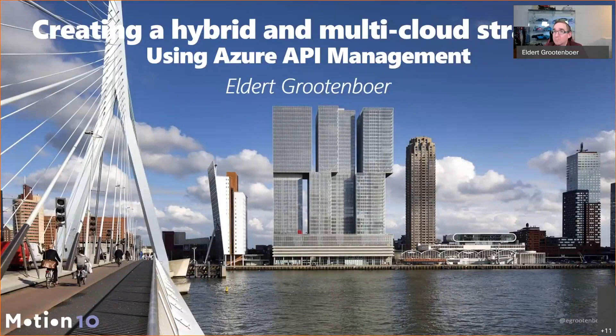Thank you, and welcome everyone. Hope you are all enjoying NDC so far. My name is El Troteboer, and today I will be talking about creating a hybrid and multi-cloud strategy using Azure API Management. What we are going to see today is how we can use Azure API Management to have API management running anywhere.